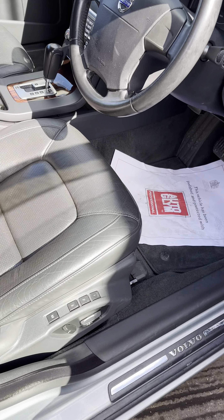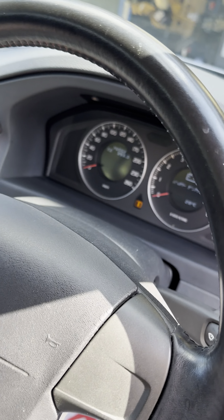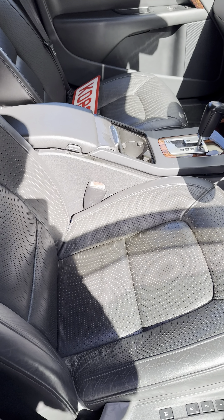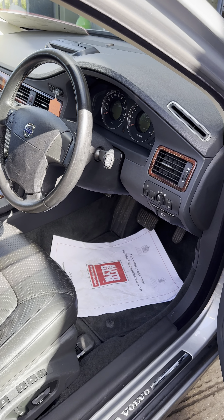Automatic, 2.5T, 76,000 kilometres on the clock. And as you can see, it is in really, really nice condition. Beautiful car. Drives really well.